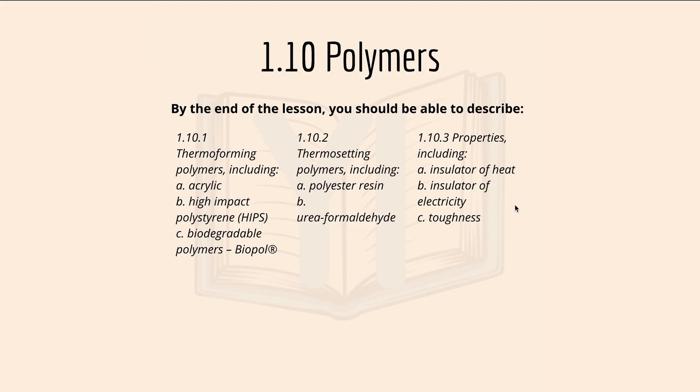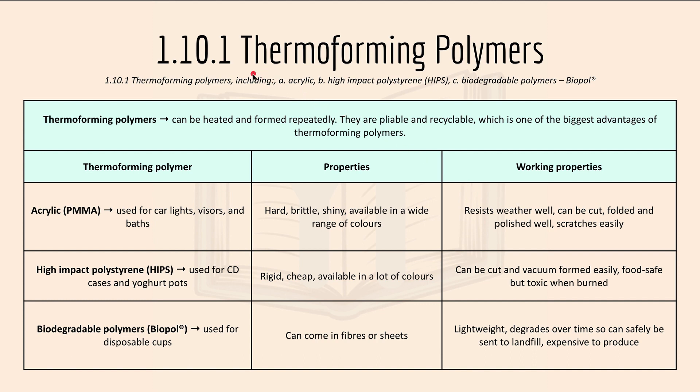We'll move on with our first one: 1.10.1 thermoforming polymers. Thermoforming polymers can be heated and formed repeatedly. They are pliable and recyclable, which is one of their biggest advantages.